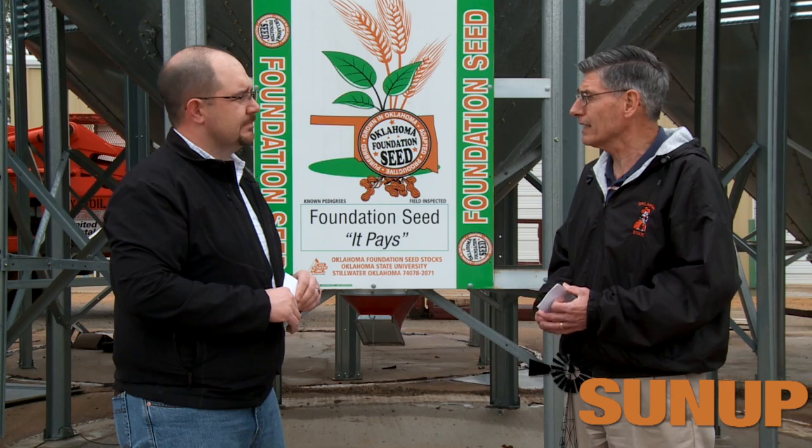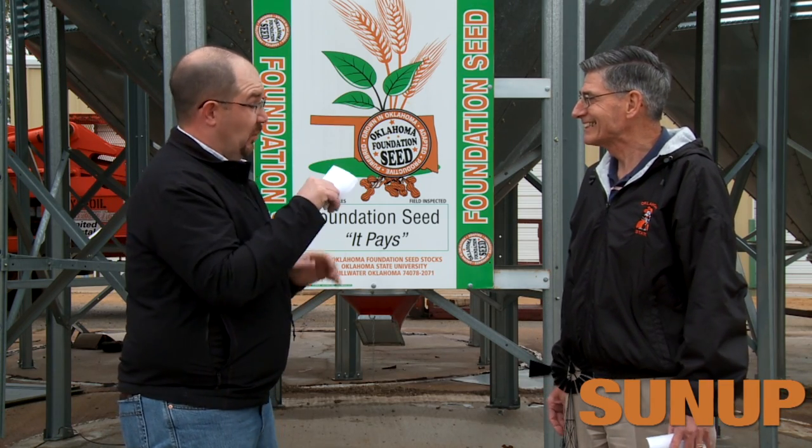It's the time to just stay out of the market and see what's going to happen. Kim Anderson, grain marketing specialist here at Oklahoma State University.